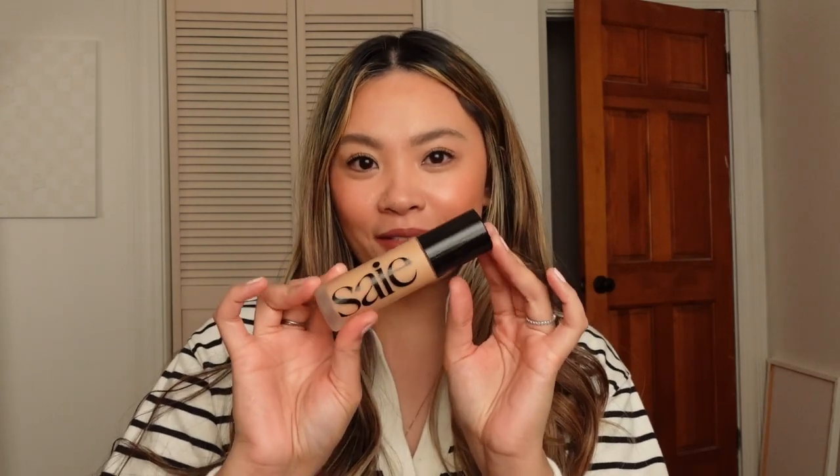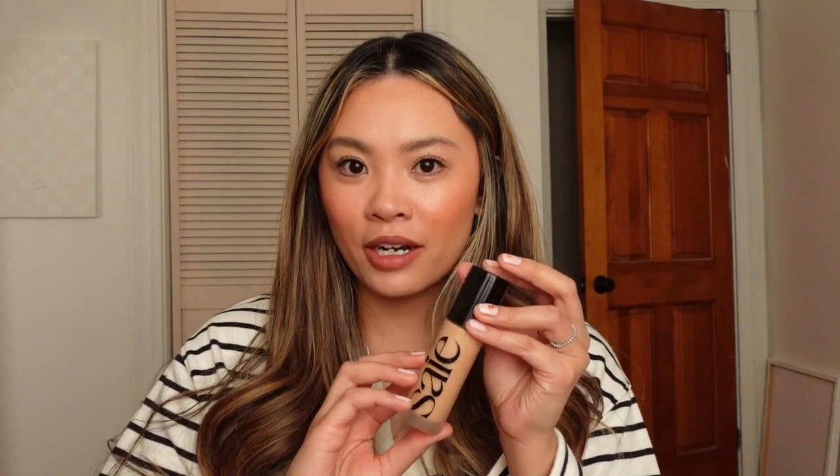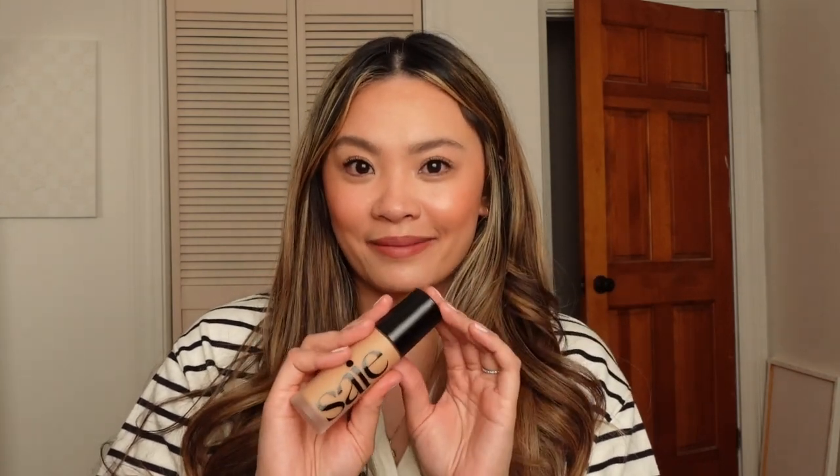Hey everyone, welcome back to my channel. Today we are doing a first impressions and full day wear test of the new Say Super Skin Foundation. This is Say Beauty's most recent launch. They are a clean, non-toxic beauty brand at Sephora, all about natural, clean, fresh-looking makeup. They intentionally put skincare in their makeup products — it's not only going to give you color but also skincare benefits. Their products just help accentuate the beauty you already have, so I truly love this brand. We're going to try and do a full face of Say Beauty today.